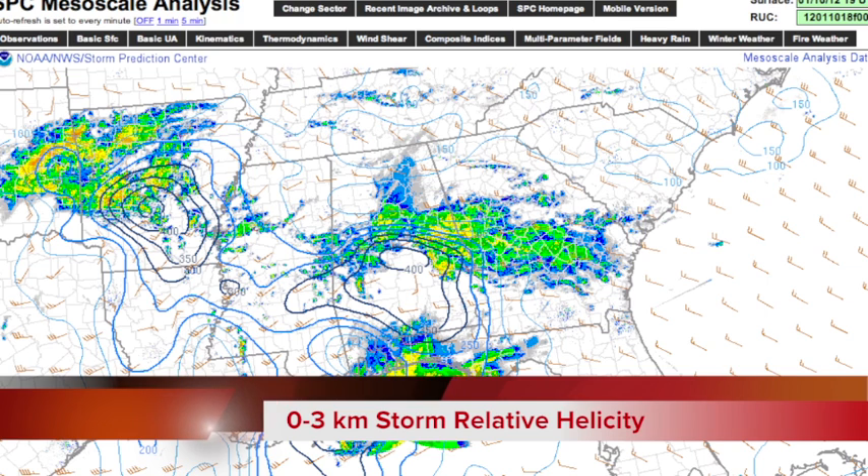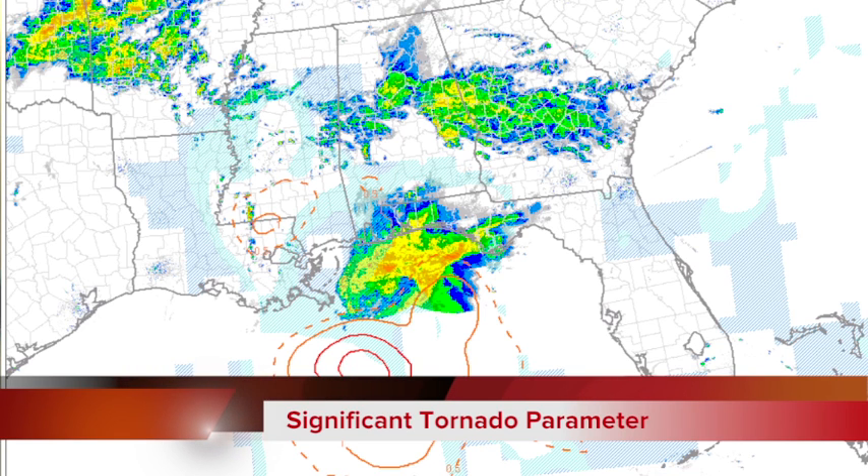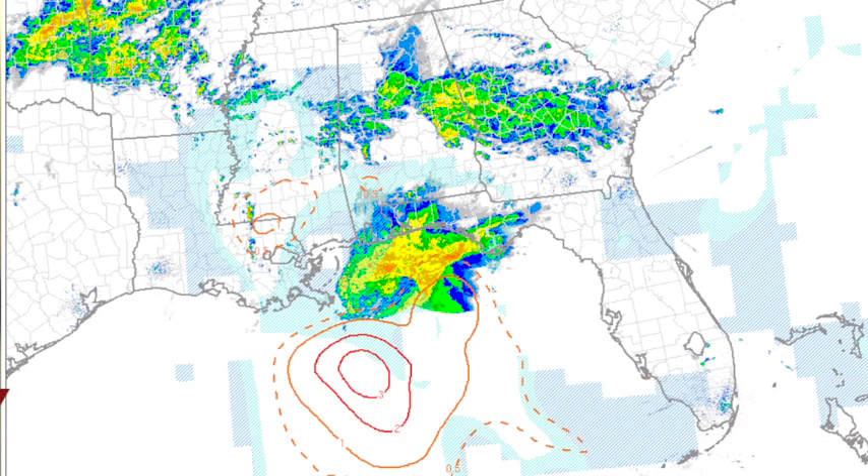This is the helicity — the 0 to 3 kilometer helicity — and the numbers are actually pretty high, and we've known that all along. It's going to be a high-shear, low-CAPE deal. The highest shear values are just north of Montgomery and also over in Arkansas. And that is the significant tornado parameter, the STP. Look at that big 3 down there over the Gulf of Mexico — there's probably some tornadic activity over the open water of the Gulf right now with these big waterspouts. But up this way, with the current situation, there is no STP showing up.